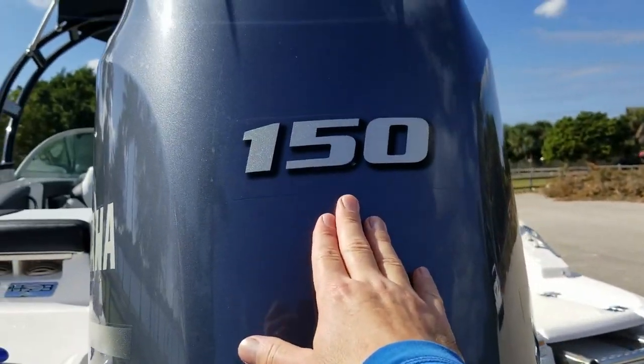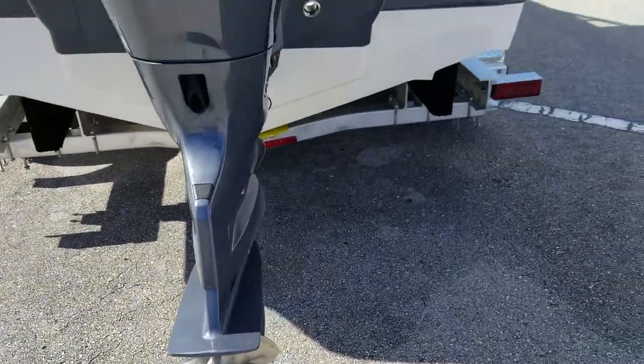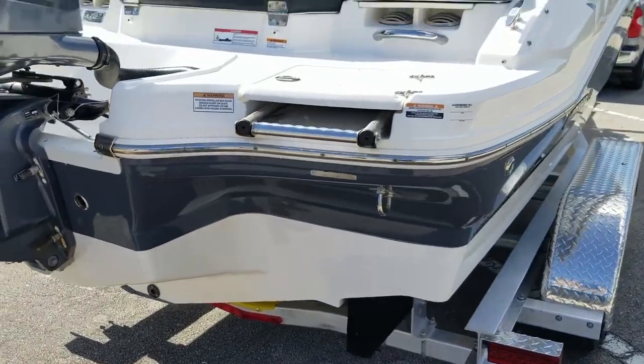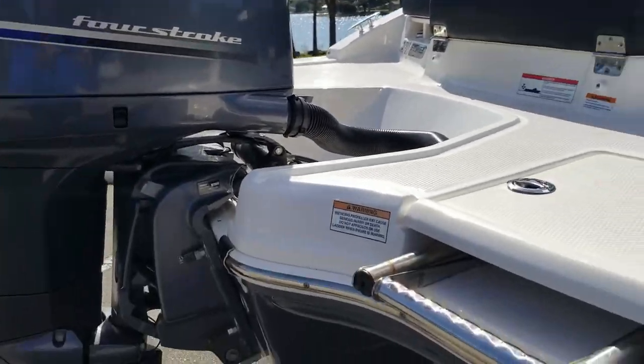An engine warranty is coming along with this boat since it's a 2018 model year. Beautiful three-blade stainless propeller, just overall in really nice condition. Big swim platform on this boat, which makes it easy for getting in and out of the water, whether you're water skiing, pulling tubers, what have you.